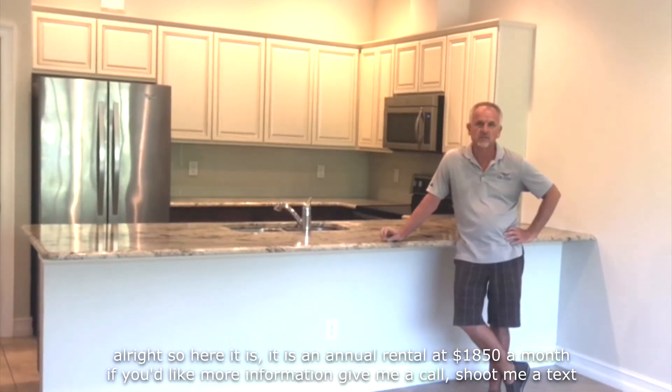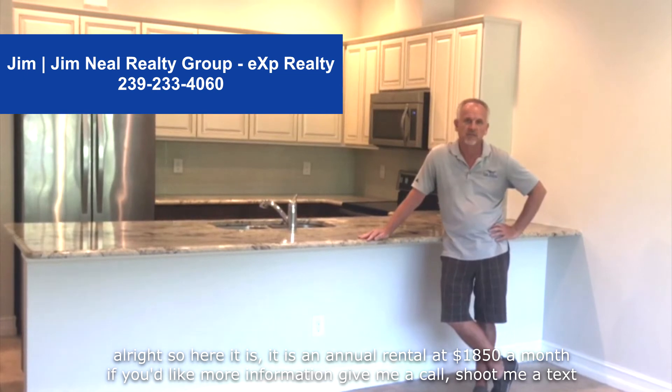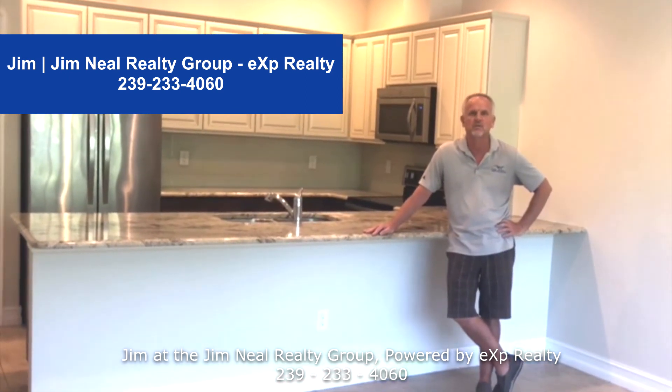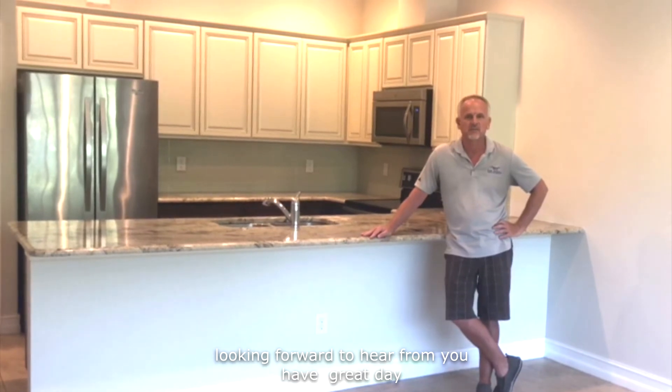All right, so here it is — it is an annual rental at $1,850 a month. If you'd like more information, give me a call or shoot me a text. Jim with the Jim New Realty Group powered by eXp Realty, 239-233-4060. Look forward to hearing from you. Have a great day.